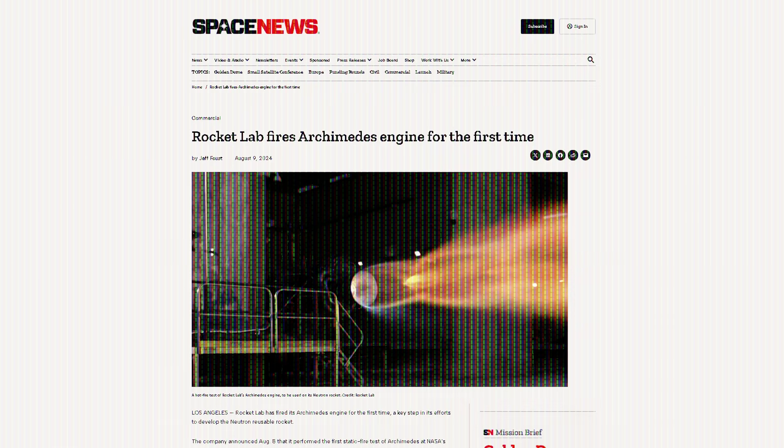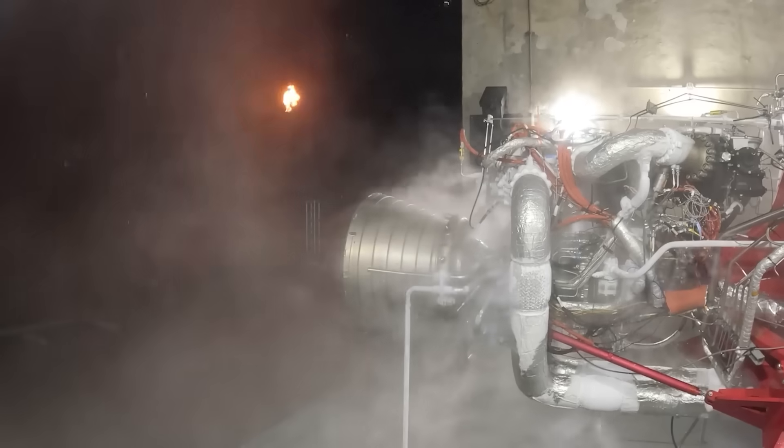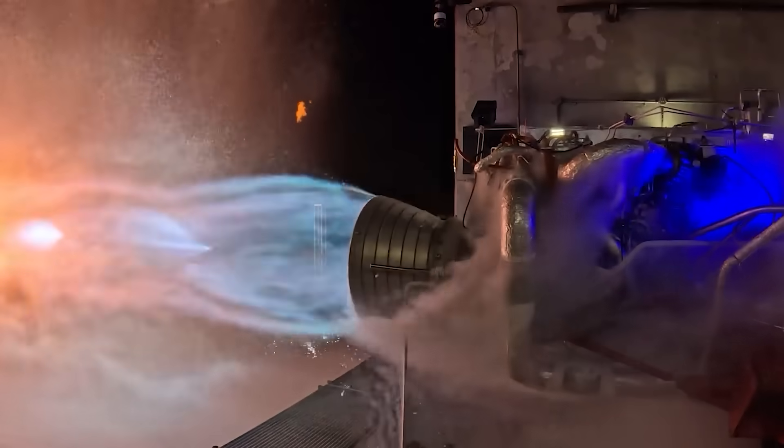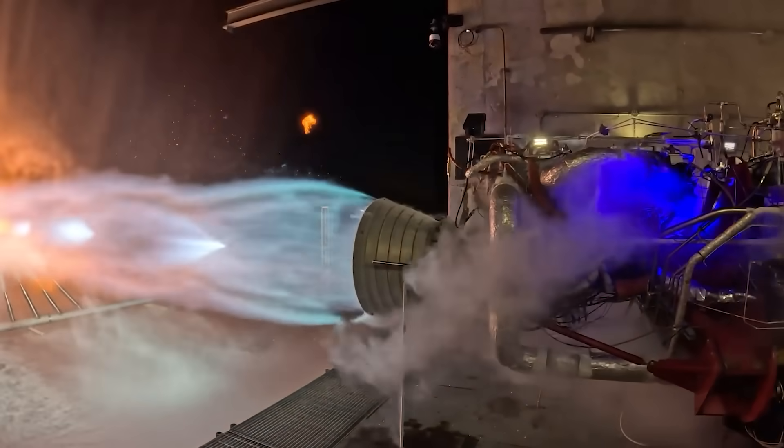Just last week, Rocket Lab conducted their first hotfire test of the new Archimedes engine. CEO Peter Beck stressed that this was not a prototype or a test candidate, but a flight-ready engine that was taken up to full power for a long-duration burn.